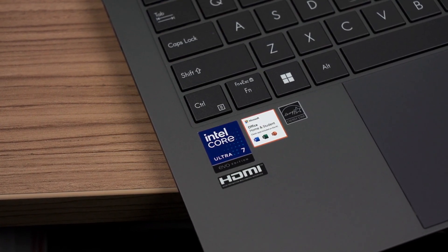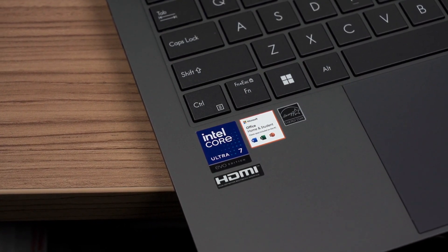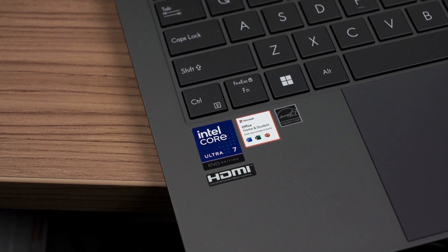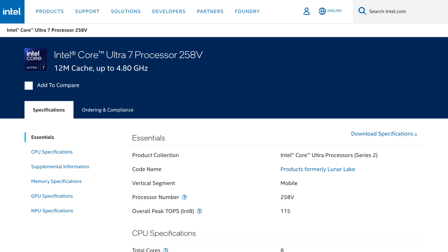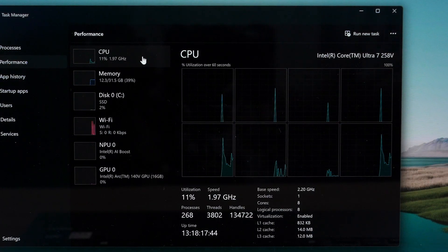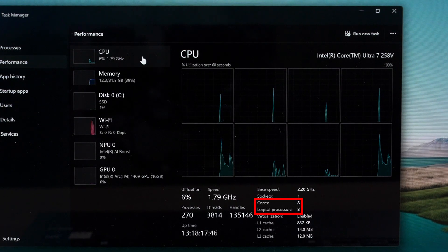If you haven't already watched our other video about this chip, please check it out because we have a lot of data about its efficiency as well. The Intel Core Ultra 7 258V found in this laptop comes with 4 P-Cores and 4 E-Cores and no hyper-threading, so we only have 8 cores and 8 threads.